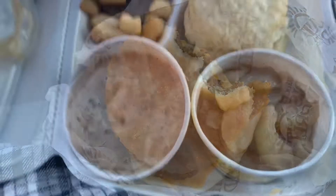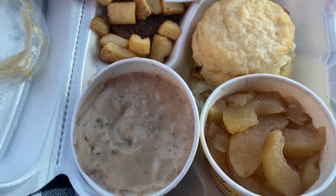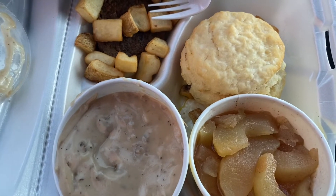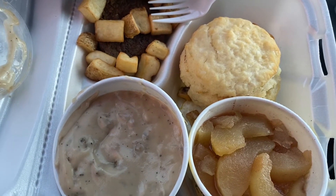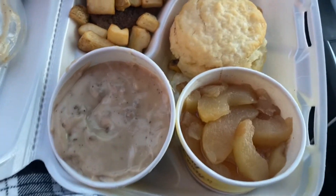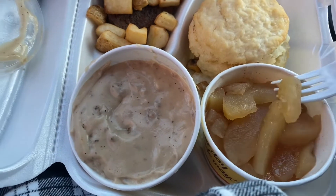The sausage gravy is pretty good — I really like that. The breakfast potato is nothing special, and the sausage is just like a sausage patty like I said. The biscuit's good. I'm going to try these apples and see what they're all about.